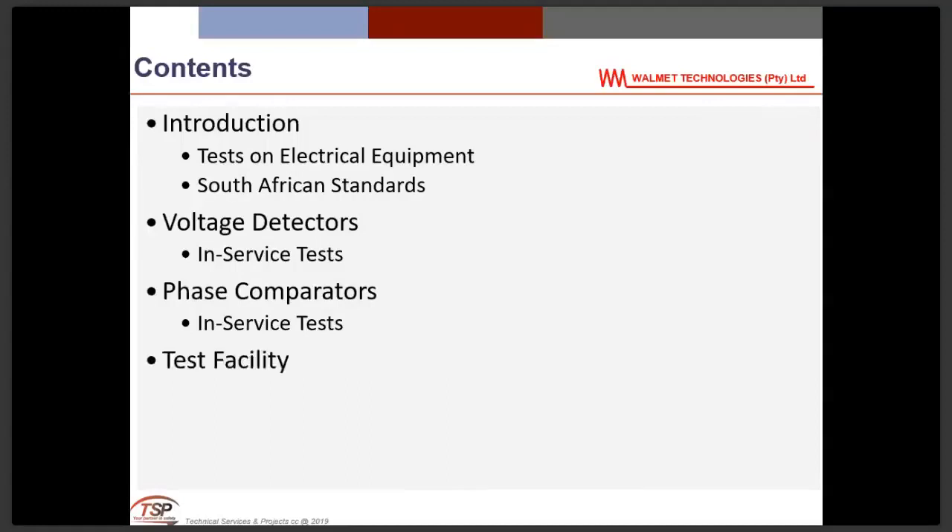We will also look at the test facility currently available to do these tests, and some examples of test experience with voltage detectors. Then there will be questions and discussions shared by myself and Johan — you are welcome to ask any question. If neither of us can answer it, we will research it and come back with an answer. Webinar participants can type questions which Douglas will log and present at the end.